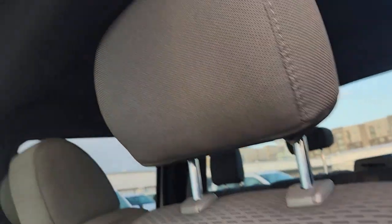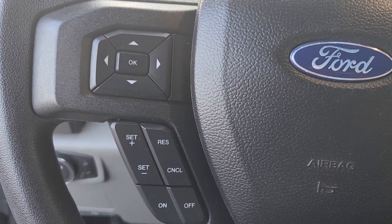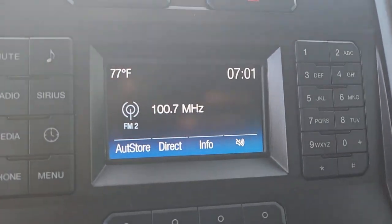The following are some of this vehicle's highlighted options: keyless entry, satellite radio, 4x4, heated mirrors, 8-cylinder engine, iPod, MP3 input, backup camera, electronic stability control, front tow hooks, aluminum wheels.